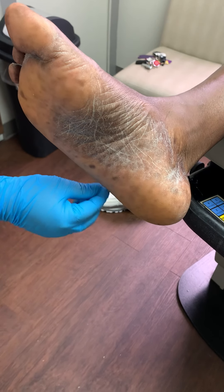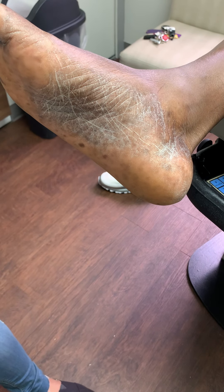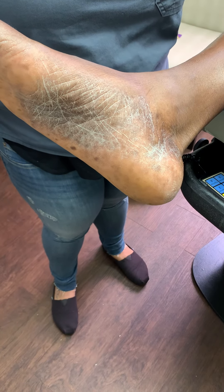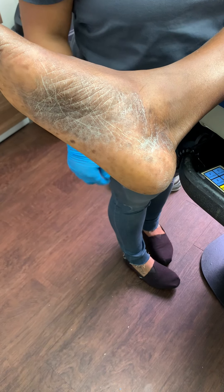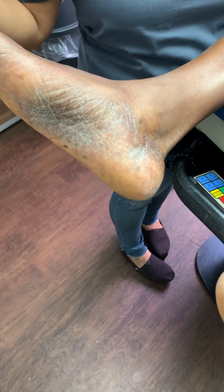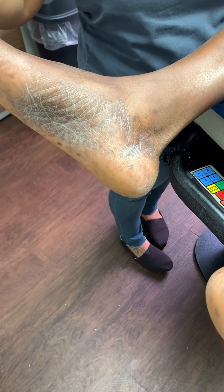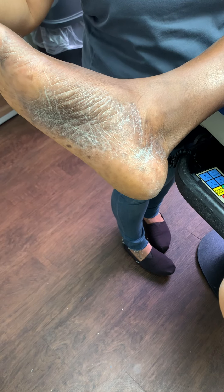We do treat a lot of dermatological manifestations here at Jaws Podiatry. A lot of people have asked what a podiatrist is doing treating dermatological problems. Here in the state of Florida, we are essentially experts when it comes to anything below the knee. We're able to treat all aspects of foot, ankle, and leg problems, including dermatological manifestations.